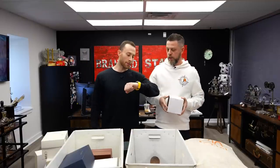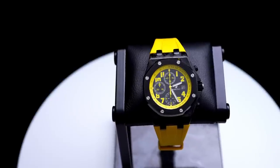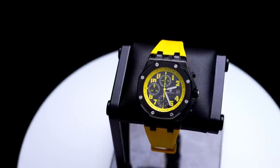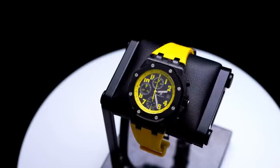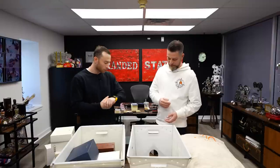People are loving the watch on my wrist — the AP Royal Oak Offshore Bumblebee. Probably one of the most iconic Offshores. Forged carbon case with yellow accents, and I've got a yellow Oris strap on it which is so much more comfortable than the AP strap — it's softer and the buckle sits properly. Shoutout to Oris. And this watch is for sale, by the way.